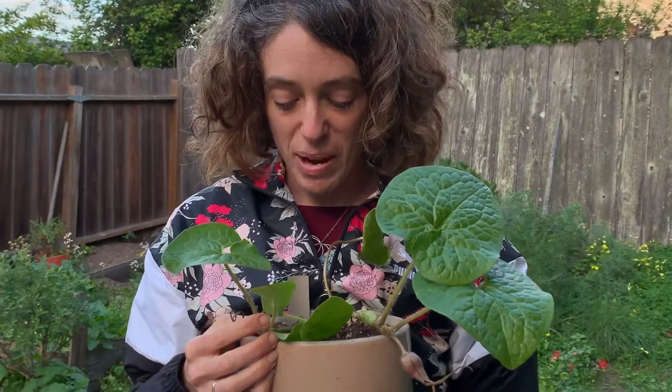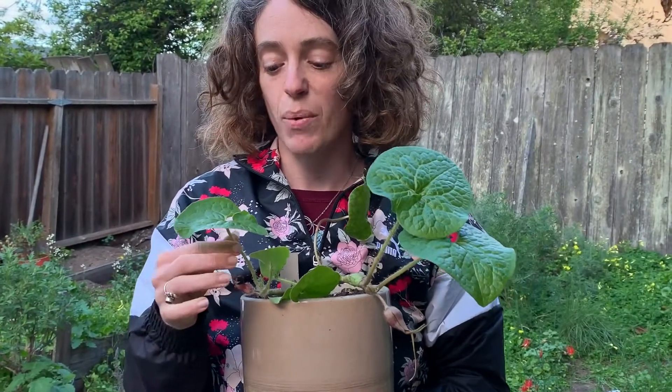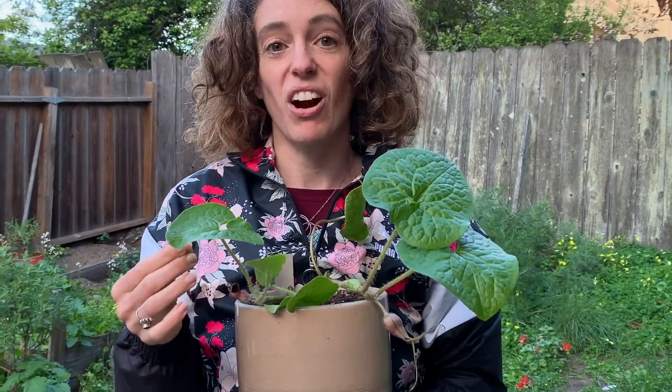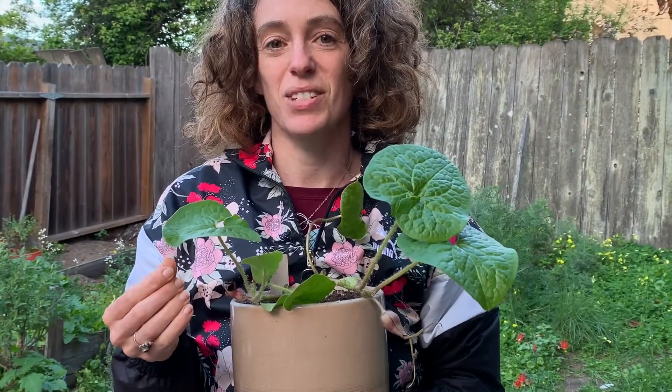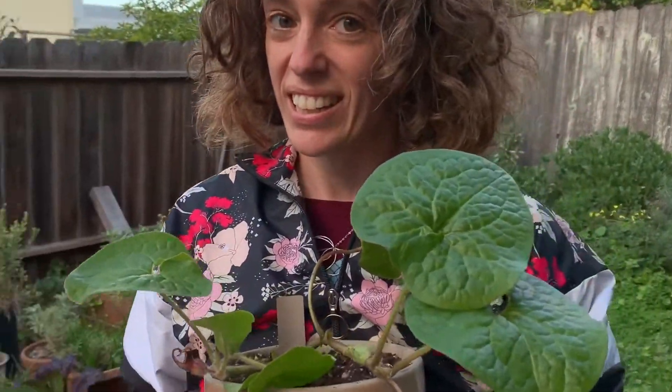One thing I really love about learning more about plants — learning how to eat them and learning their medicinal uses and actually beginning to use them — is that the flavors and the smells are totally new, but they're also usually reminiscent of something. This was reminiscent of ginger, but in a way I had never experienced before, and I still haven't eaten it yet.